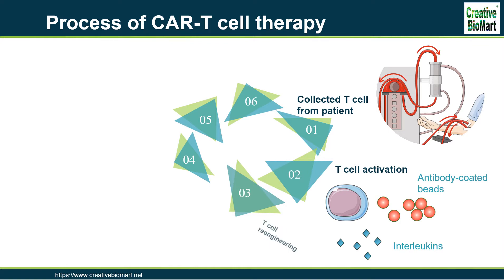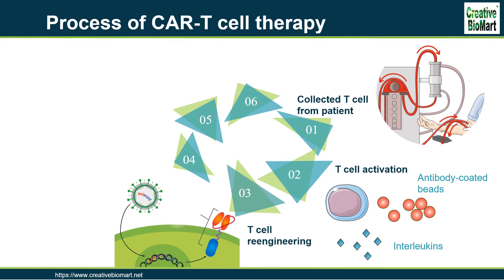Step 3: T-cell Re-Engineering. The T-cells are sent to a laboratory or a drug manufacturing facility where they are genetically engineered, by introducing DNA into them by either an integrating gamma-retrovirus or lentivirus vectors, to produce chimeric antigen receptors on the surface of the cells. These vectors are very safe in modern times due to a partial deletion of the U3 region.